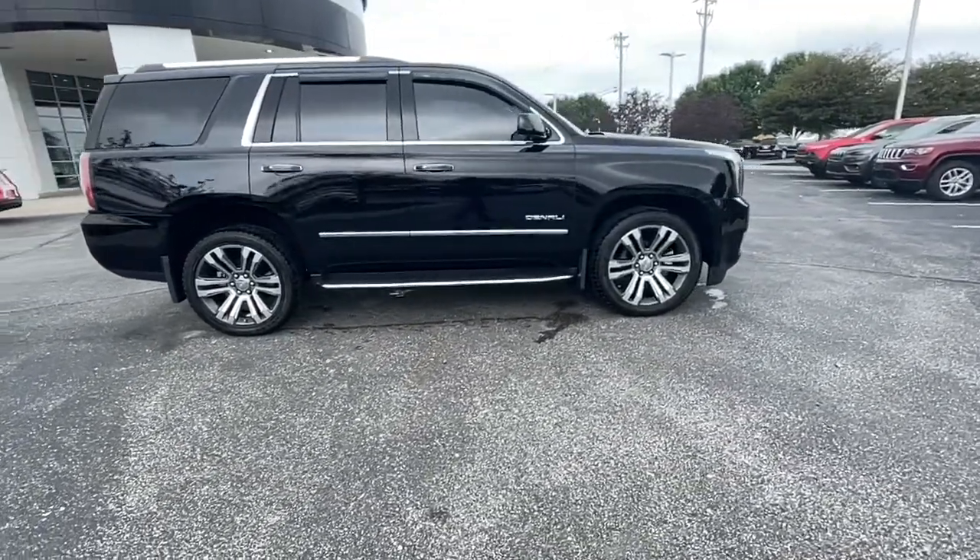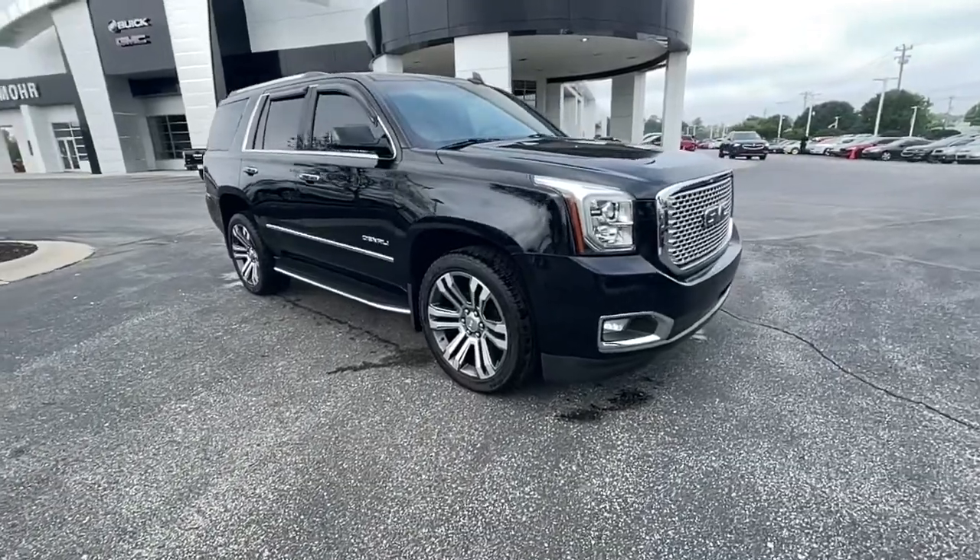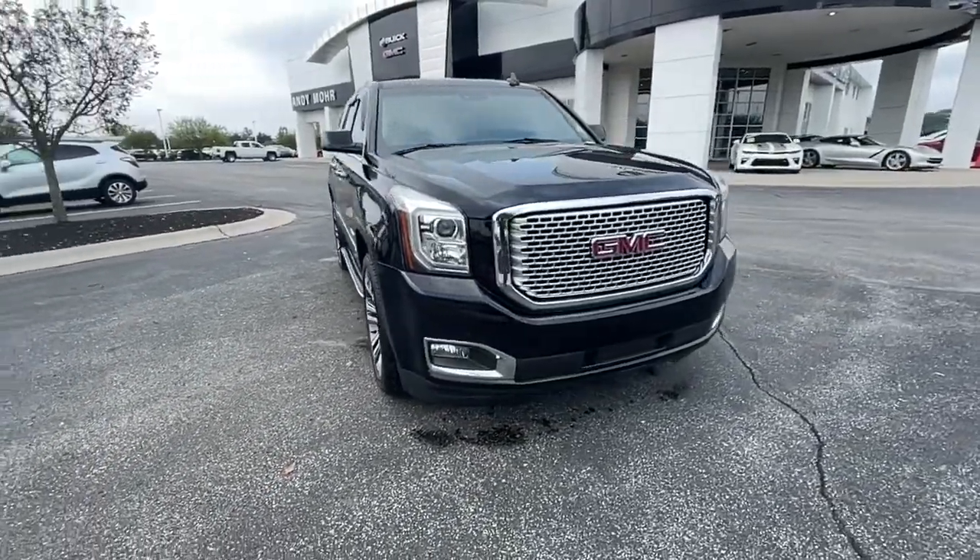Navigation system, power liftgate, electronic stability control, Bluetooth, seat memory, leather seats, trip computer.